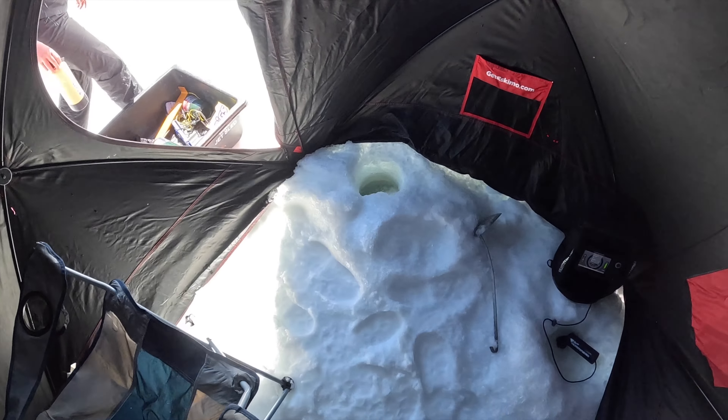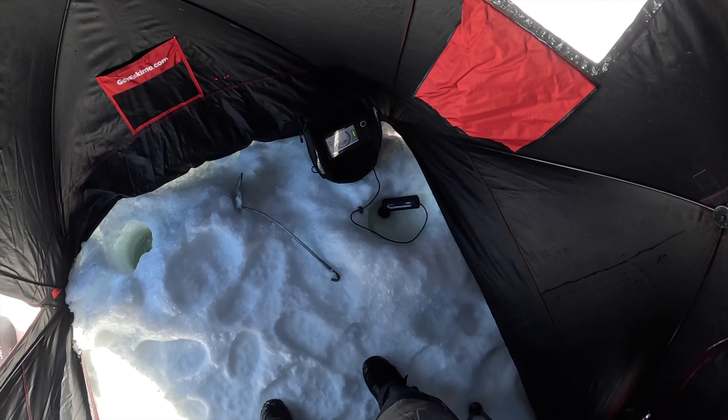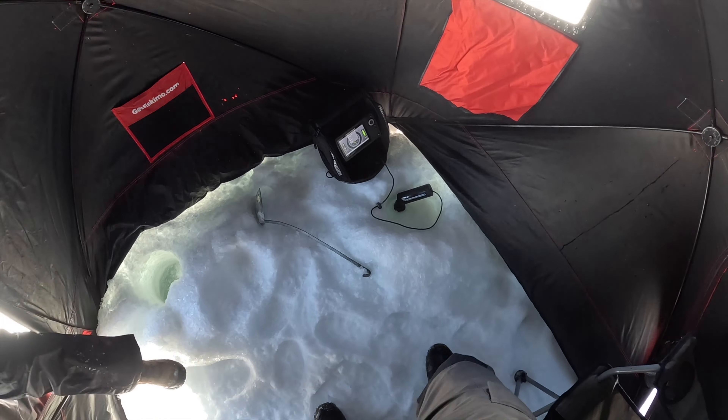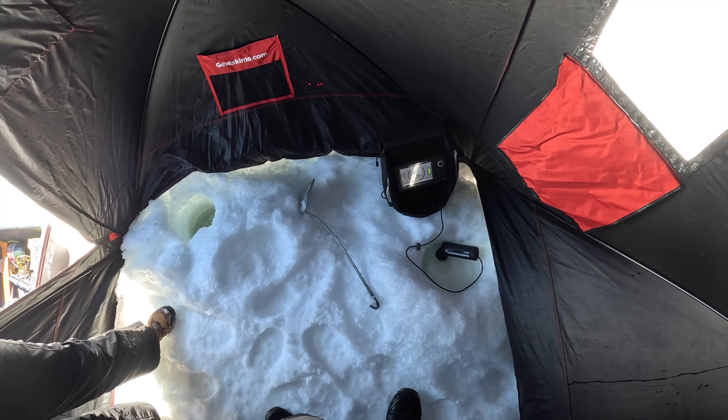It was nearly impossible to record out there with the wind — it's got to be gusting upwards of 50 miles an hour, sustained winds of 40. But we got the hut up, barely. It's not perfectly shaped just because of the circumstances, but all ready to fish.